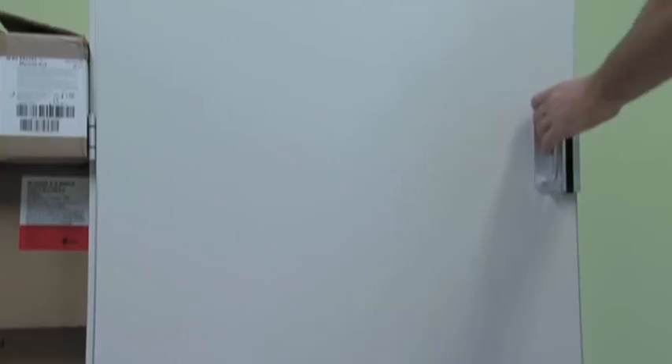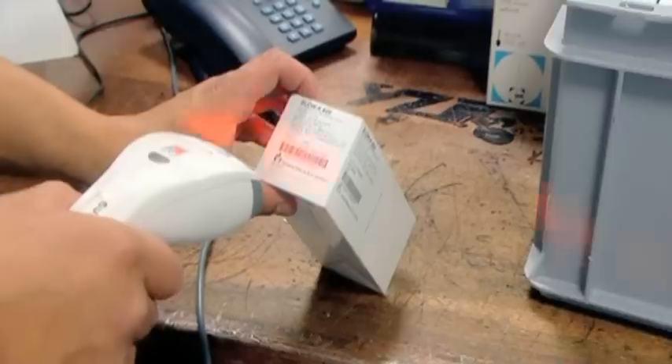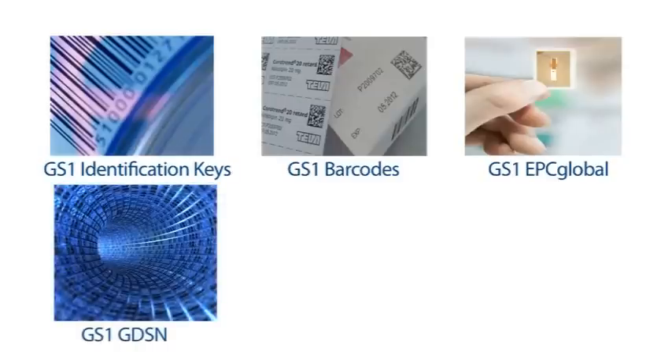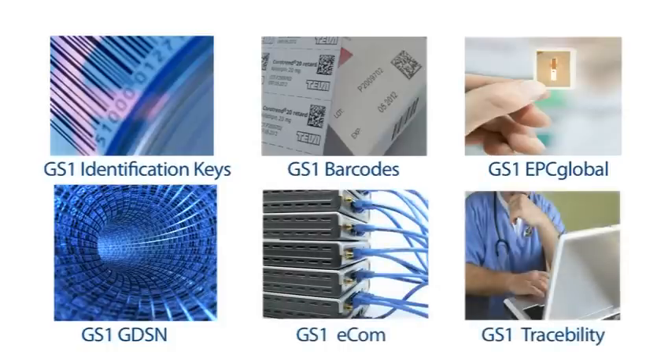GS1 standards make it easier to automate these processes, which are fully interoperable and compatible for everyone. The GS1 system of standards is built upon GS1 identification keys, GS1 barcodes, EPC radio frequency tags, the global data synchronization network, electronic business messaging standards, global traceability standards and more.